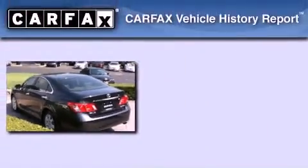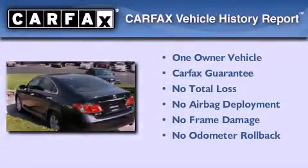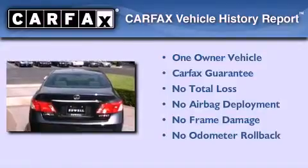This Lexus has had only one owner, and it qualifies for the Carfax Buy-Back Guarantee. This automobile won't last long at this price. Call and arrange a test drive now.